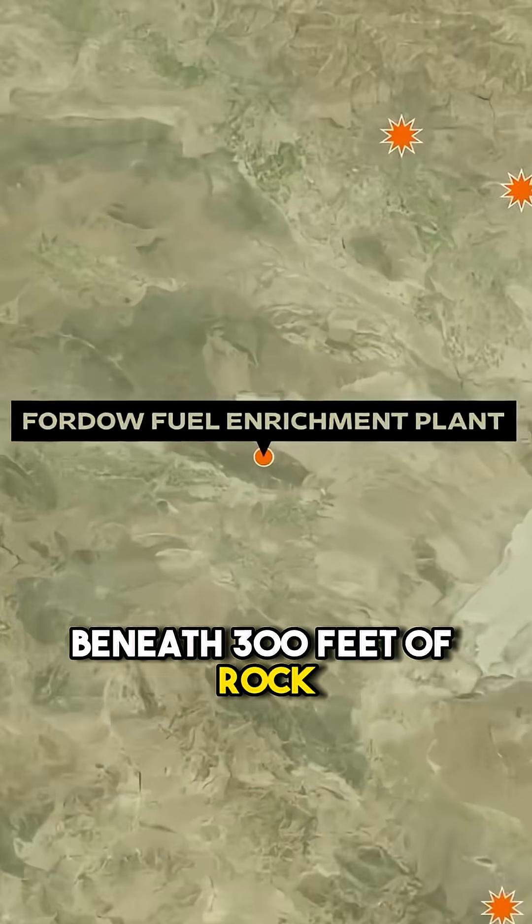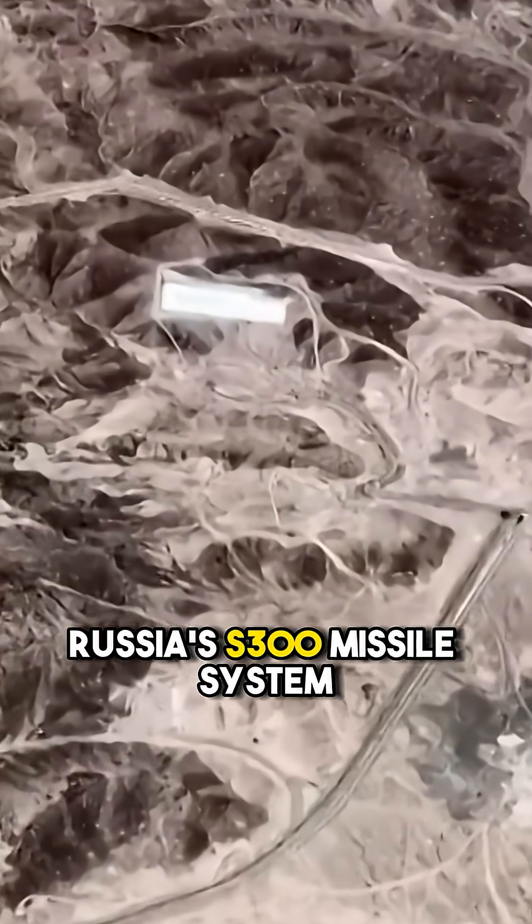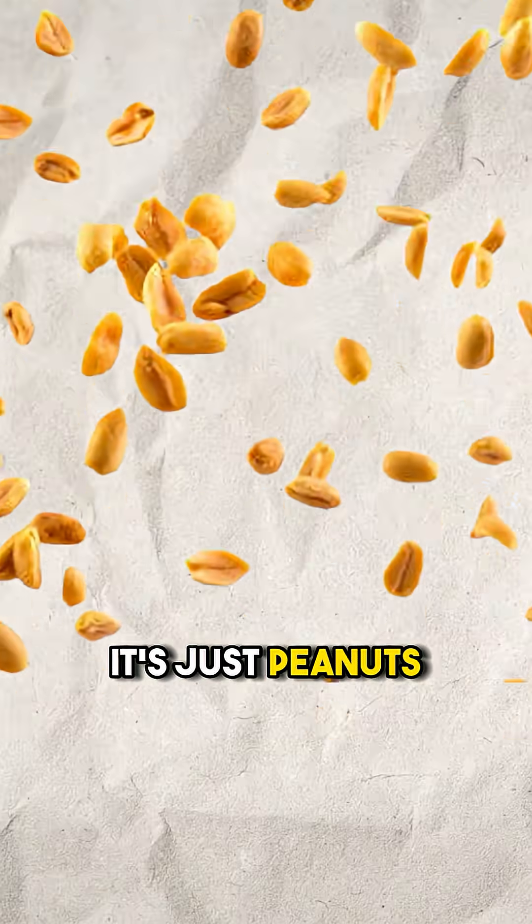Fordow is buried beneath 300 feet of rock, shielded by steel-reinforced walls, and surrounded by Russia's S-300 missile system. But for the Bunker Buster, it's just peanuts.